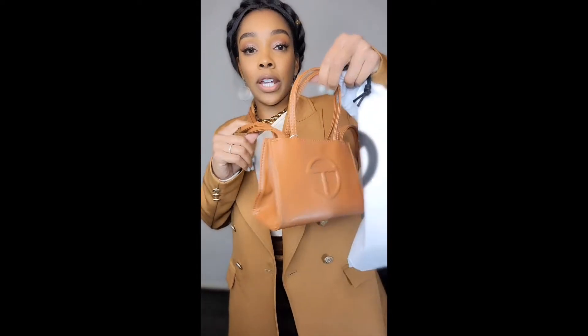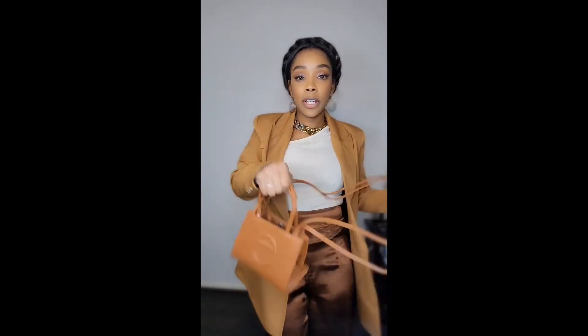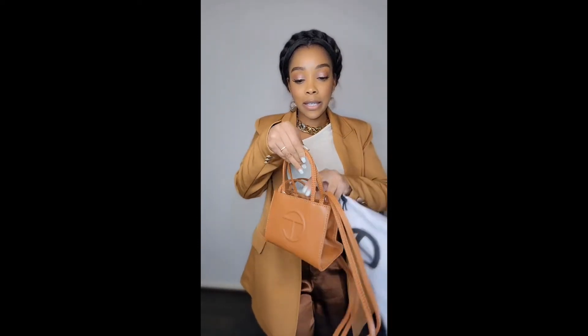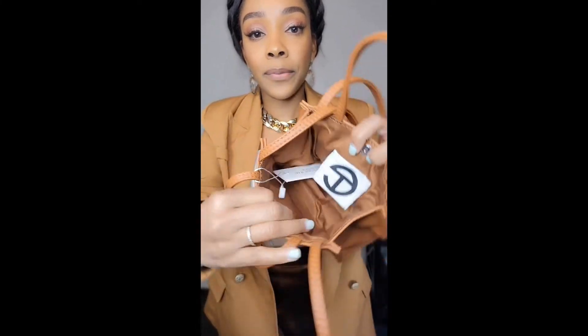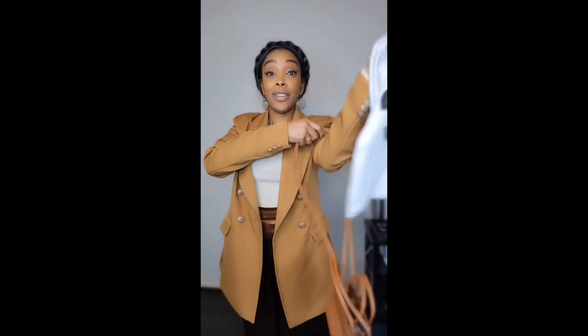These are the straps - you can carry it like this, you can crossbody it, or you can carry it exactly like this. And of course this is the inside of the bag. I think it is so cute, guys.